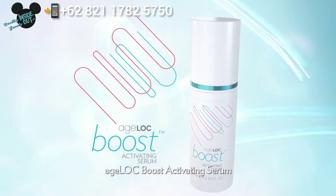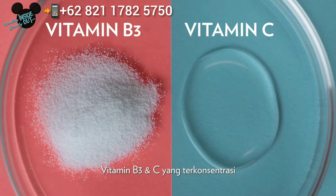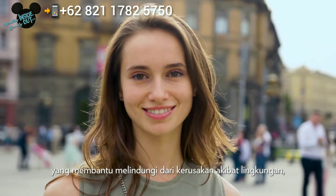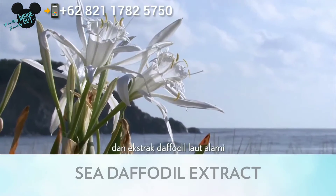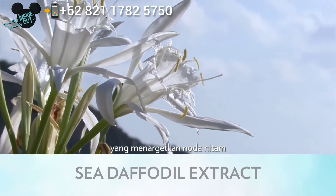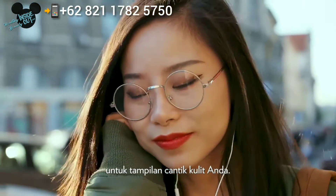AgeLock Boost Activating Serum is powered by a concentrated brightening blend of vitamins B3 and C, which helps protect against environmental damage and even skin tone. Natural sea daffodil extract targets dark spots and hyperpigmentation for a beautifully vibrant you.